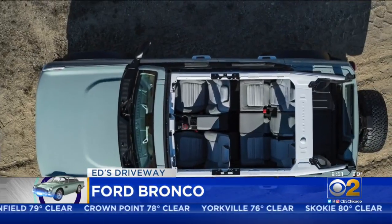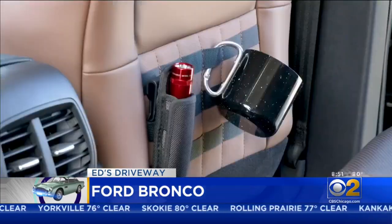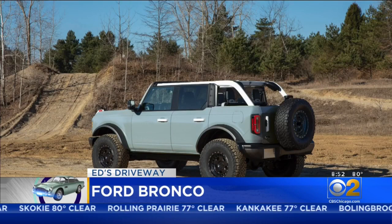With removable doors and top, the Bronco will remind you of a Jeep Wrangler. That's exactly what Ford has in mind.